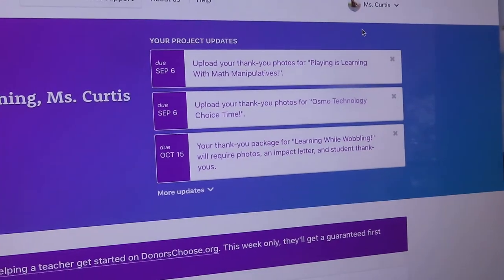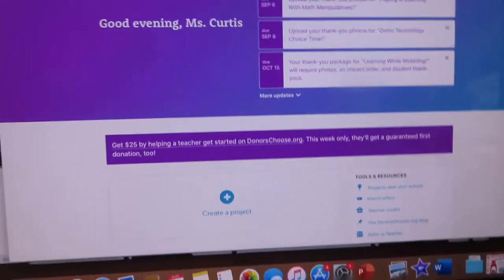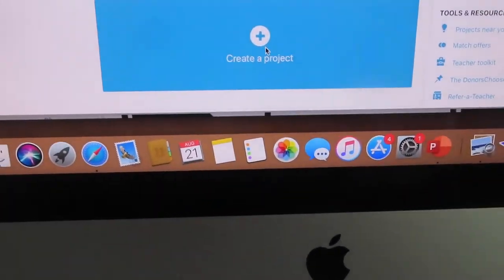I'm back at my computer ready to start my project. I went to DonorsChoose.org — I'm not sure what the home page looks like if you don't have an account, but for me it shows some of the projects I did in the past and the status of them.